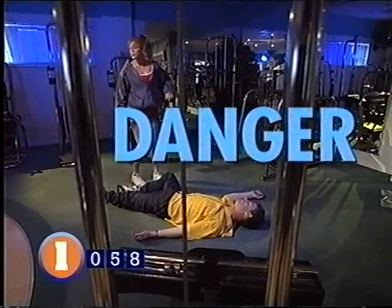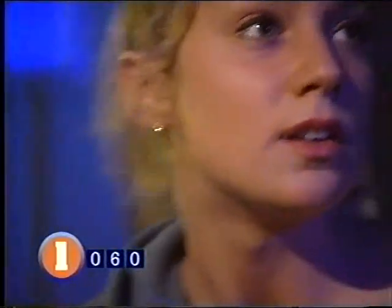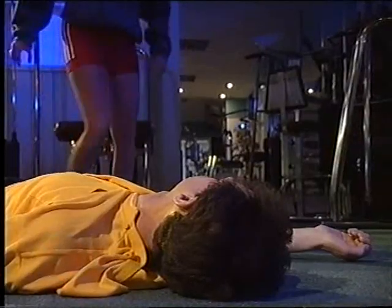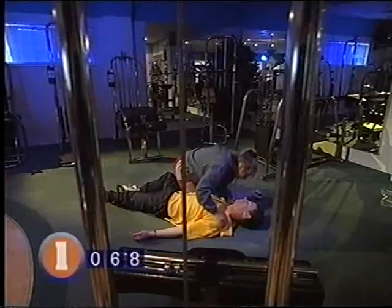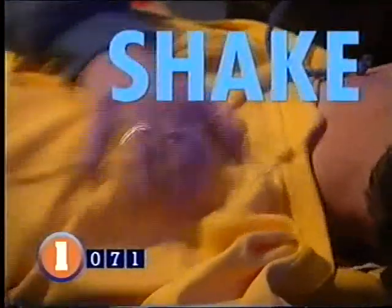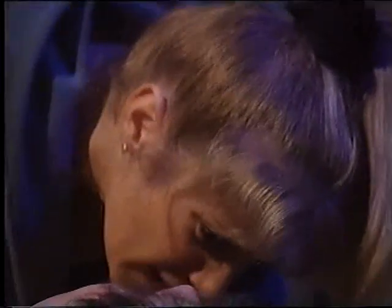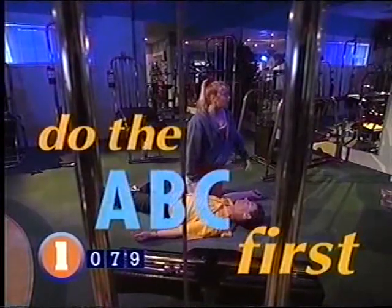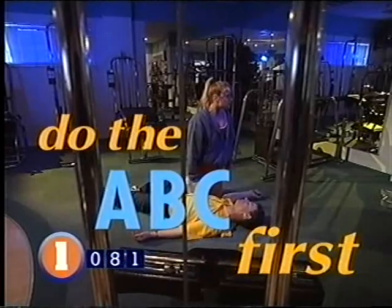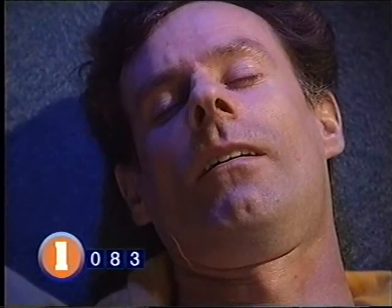Never put yourself in danger — you won't be able to help if you become a casualty too. It's vital you check for hazards like live wires or broken glass. Next, check for a response to know whether they're unconscious or just asleep using the shake and shout method: shake them gently by the shoulders and shout 'Are you alright?' If they don't respond, they're unconscious and need your help. Don't dial 999 yet — do the ABC first, as it will only take 30 seconds and gives the emergency services maximum information.